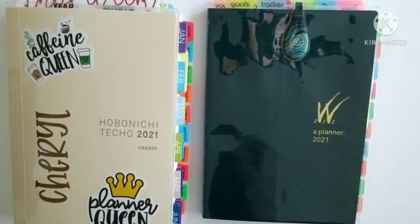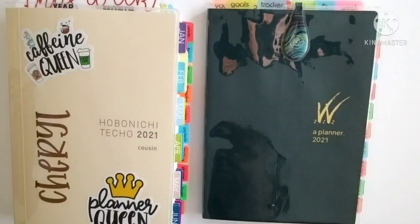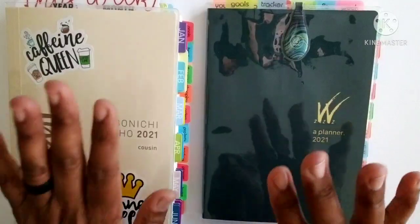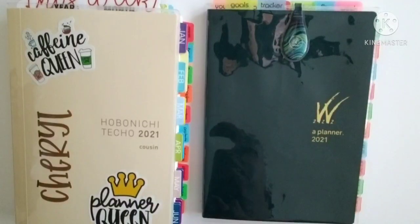Hi guys, this is Cheryl with Architect Destiny, where we're building dreams, making plans and reaching goals. Thank you so much for tuning in to my channel for another video. Today we're going to be looking at my goals. It is the end of the first week of February and I am just getting around to reviewing my progress from my January goals and looking forward to things I need to tweak or do differently going into February.